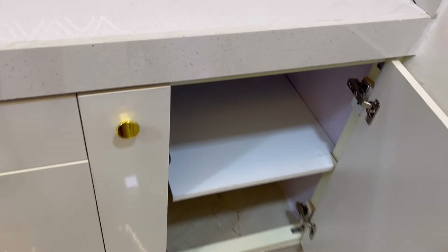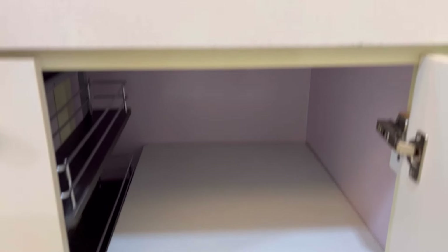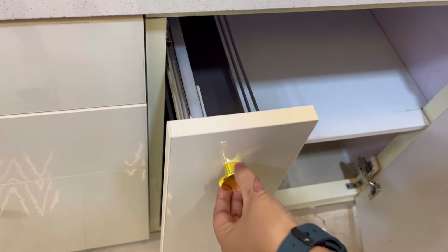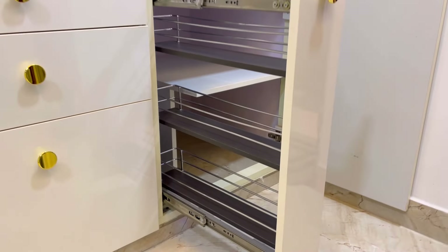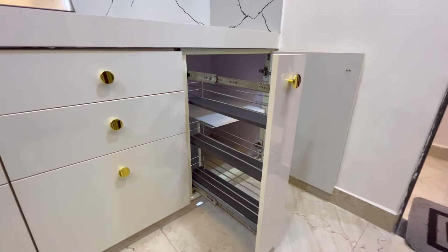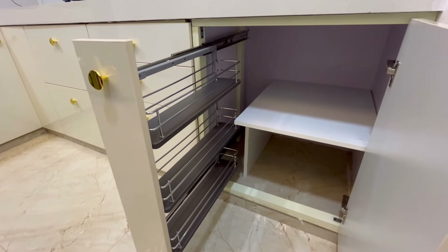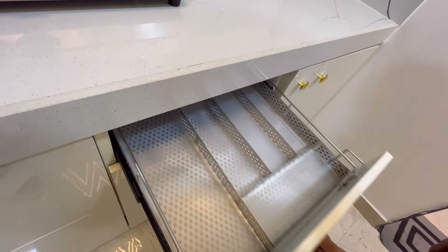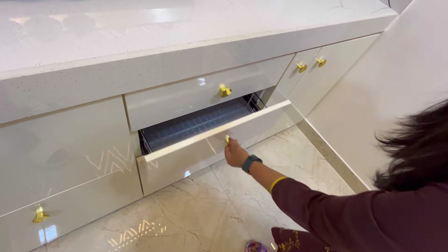Let's share the whole tour. First, the lower cabinets. We have a partition here where you can keep mixing parts or whatever you need, so you can keep working easily. Here is a bottle pull-out with three layers at the bottom where you can add and arrange your bottles.